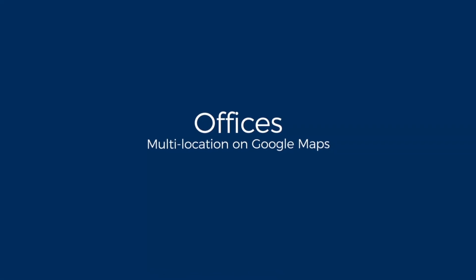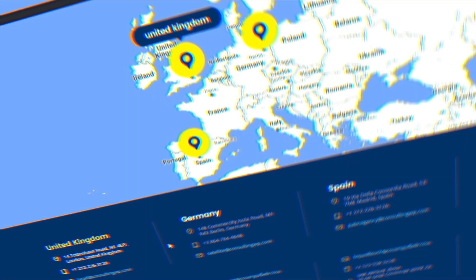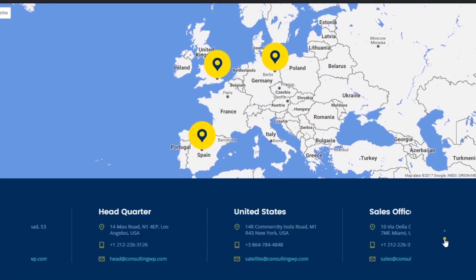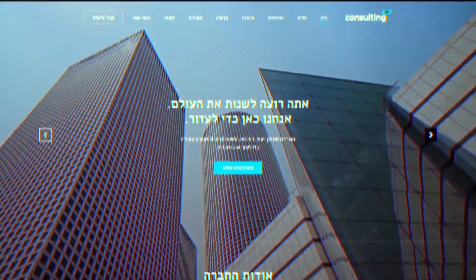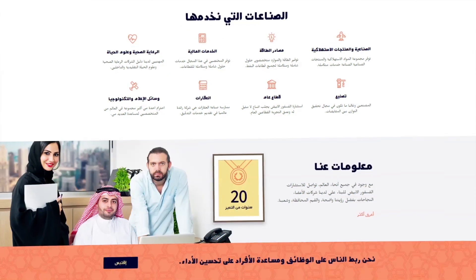Use Consulting's Multi-Location feature to display your offices on Google Maps. We value the interest of people who read RTL website layouts and have created three different demos for you.